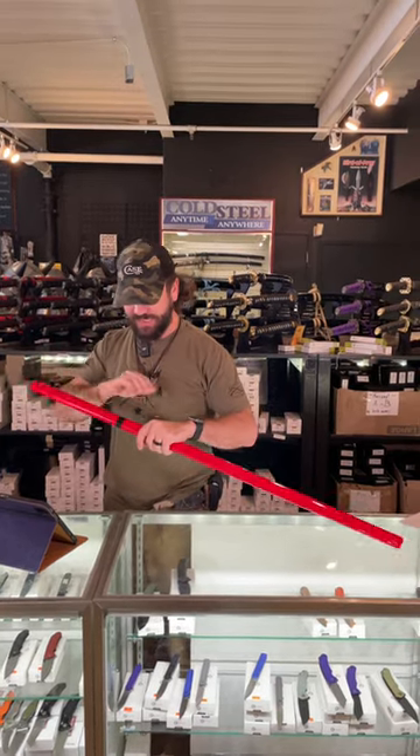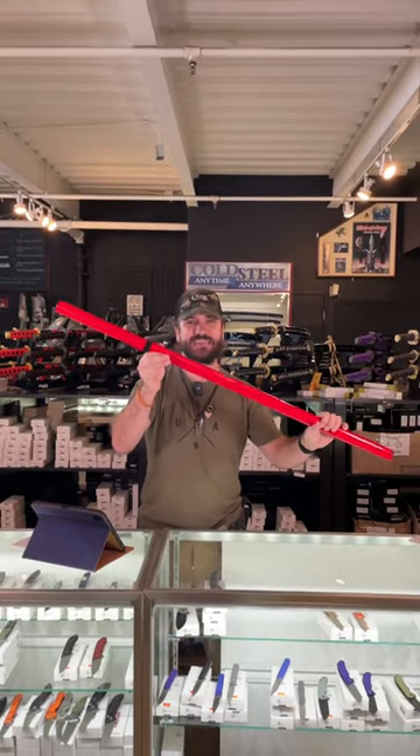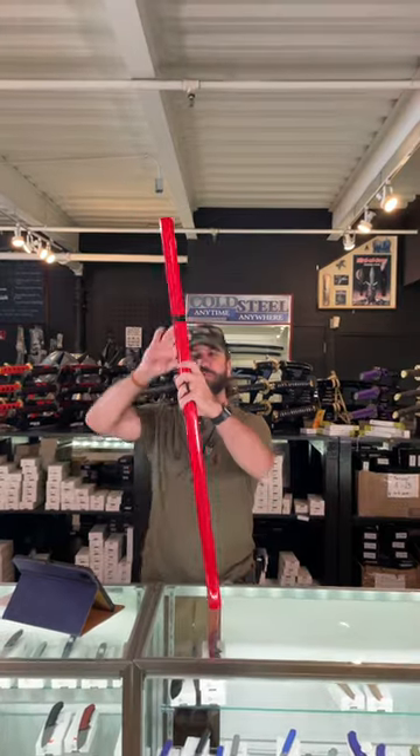And the best thing about this — 42 inches overall — is the price, coming in at $79.99. You can pick these up in our store and on our website, smkw.com.